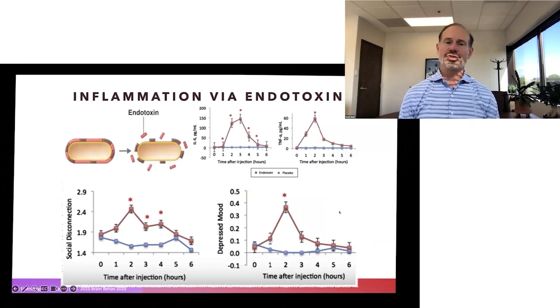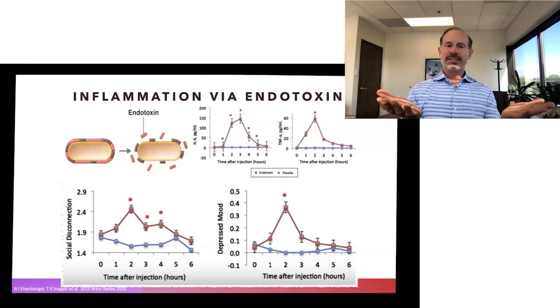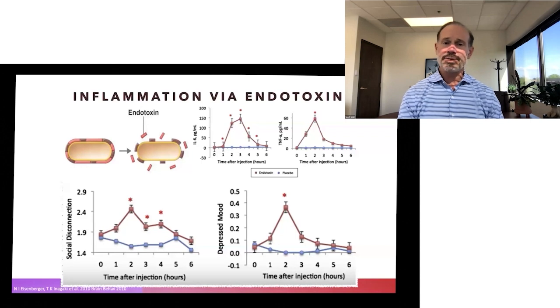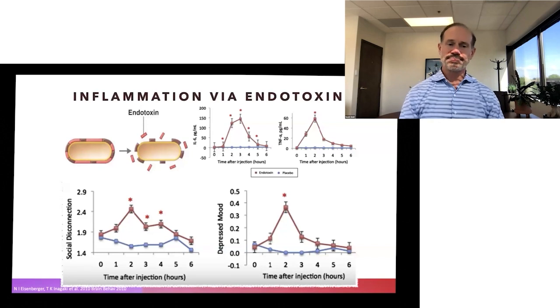Inflammation can also be triggered by something called endotoxin. In animal products, which people often choose to eat because of the protein, there are a number of inflammatory mediators, including endotoxin. Endotoxin is the outer covering of a piece of bacteria. They did a randomized control trial looking at the effects of endotoxin on individuals. When people were exposed to endotoxin, we see two spikes of inflammation about two to three hours after exposure, so the body becomes inflamed two to three hours after the meal. And inflammation is systemic, not just local.